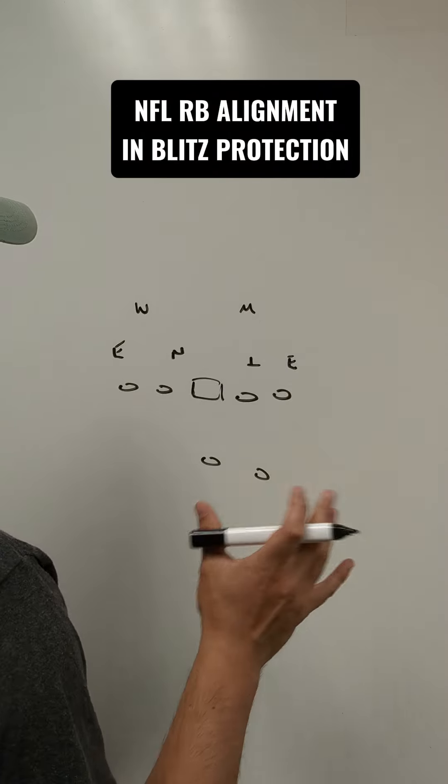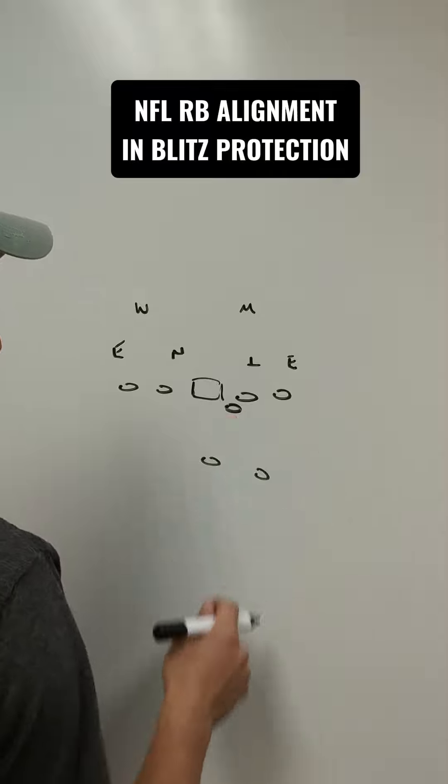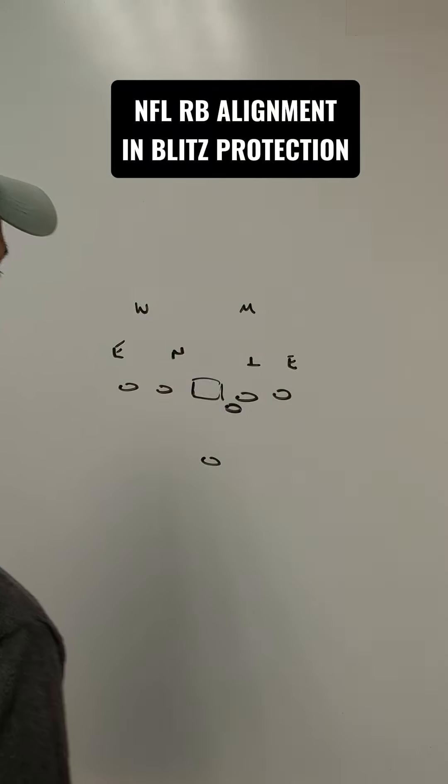This video is going to talk about why sometimes when you turn on the NFL, the back instead of lining up in the traditional spot aligns right there. It's a question I got a couple of times over the last couple of weeks.